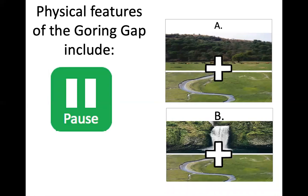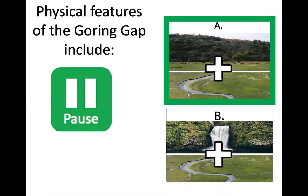Physical features of the Goring Gap include — pause the video. The answer is A: physical features include steep valley sides and meanders. Not waterfalls — waterfalls are found in the upper course, and we are dealing with the middle course.